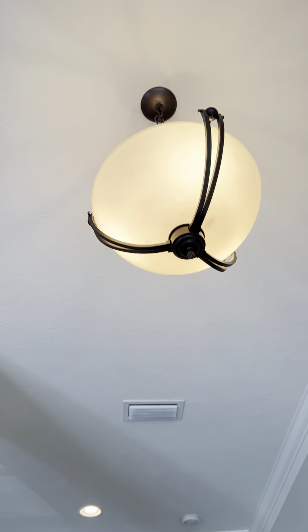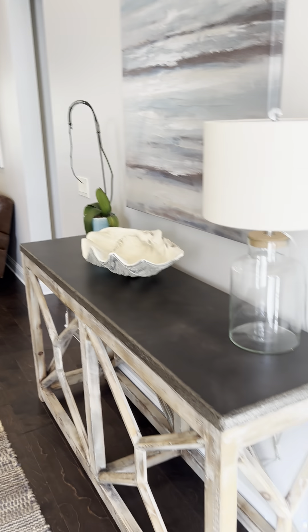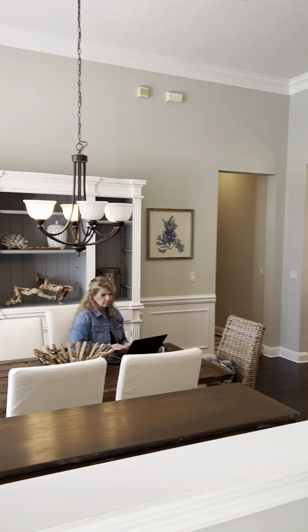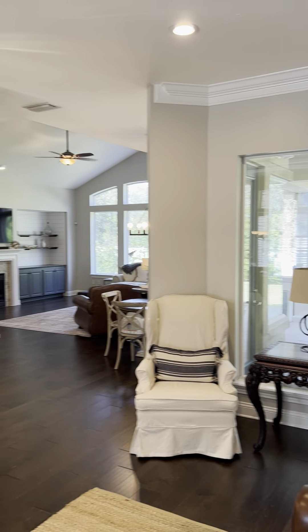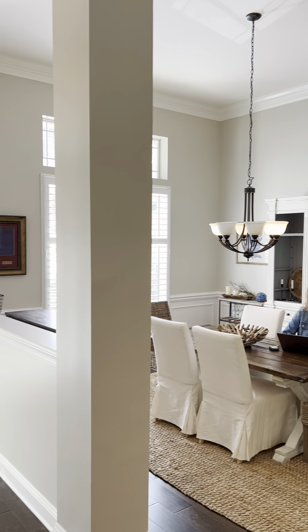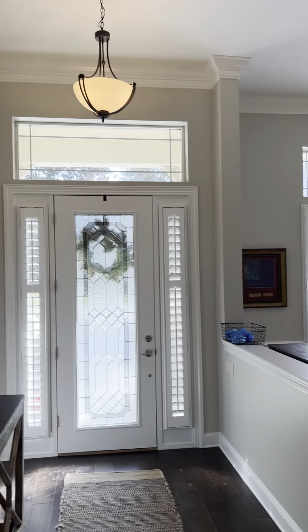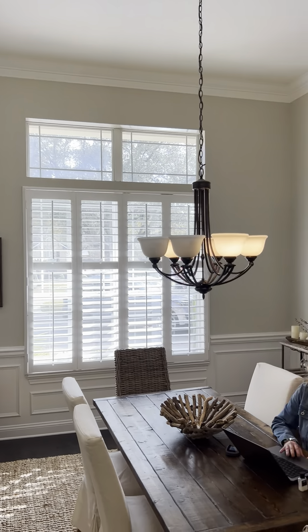Right when you come in, there are really tall ceilings and beautiful crown molding. You can see into the formal dining area. There are nice big windows and recessed lighting. In the formal dining, you'll notice wainscoting. Tons of windows in here, so there's a lot of natural light.